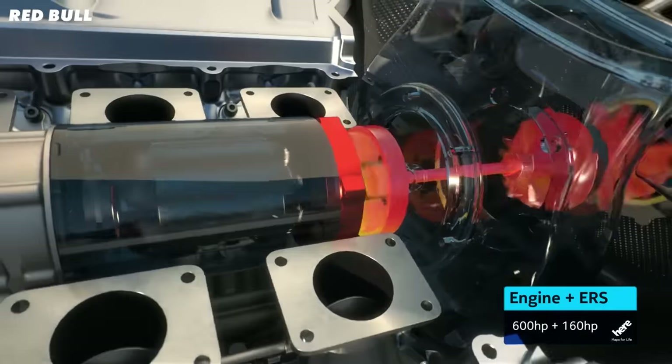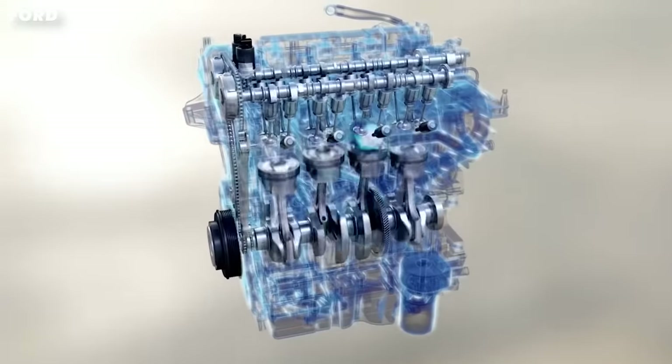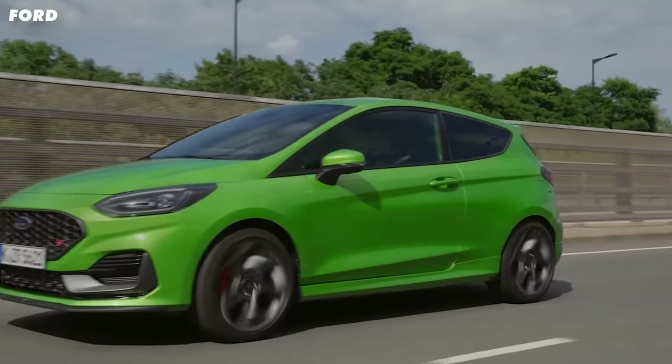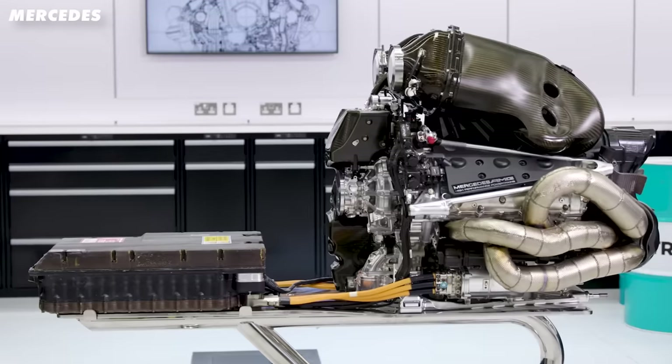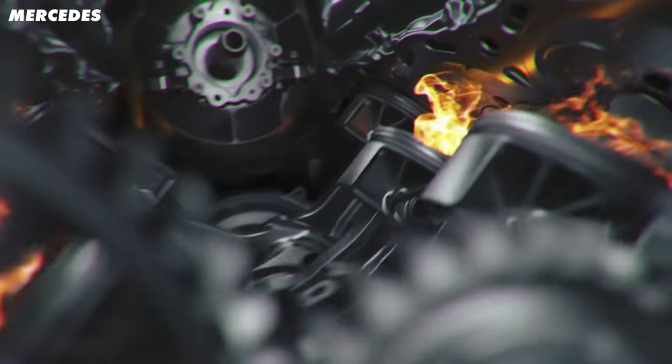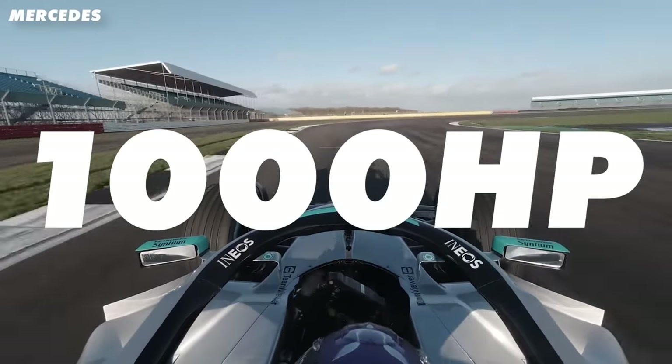Formula One engines are just incredible. Let me explain. This is a 1.6 litre turbocharged engine from a Ford Fiesta ST and it produces a maximum of 197 horsepower. And this is a 1.6 litre turbocharged engine from a Formula One car and it produces over 1,000 horsepower. But what makes them so different?